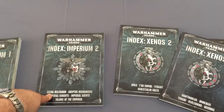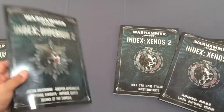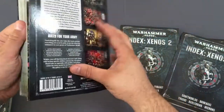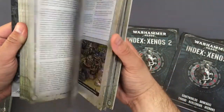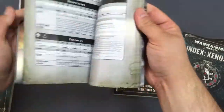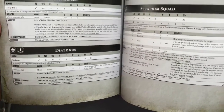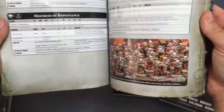Index Imperium 2 has got — I'm never going to say that — Imperial Guard, is what it's got, along with Mechanicum, Imperial Knights, Imperial Agents, and Talons of the Emperor. That's where your Custodes and Sisters of Silence are. You also have Sisters of Battle in here, and looking through there's a unit called Dialogos which we think is new — I don't recall that from any of the old ones.